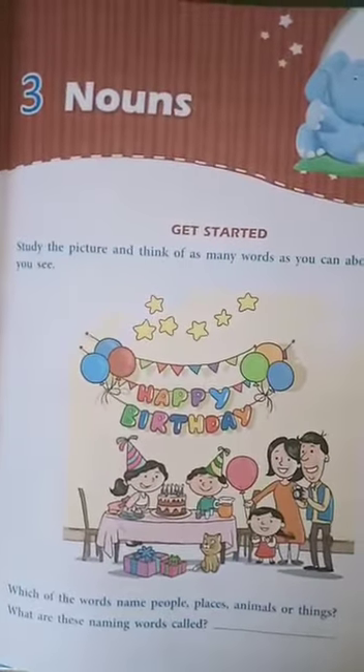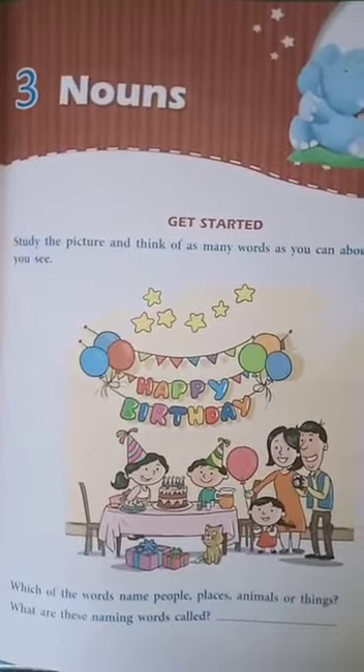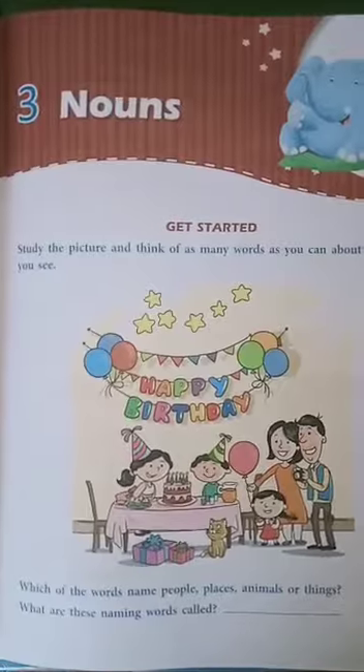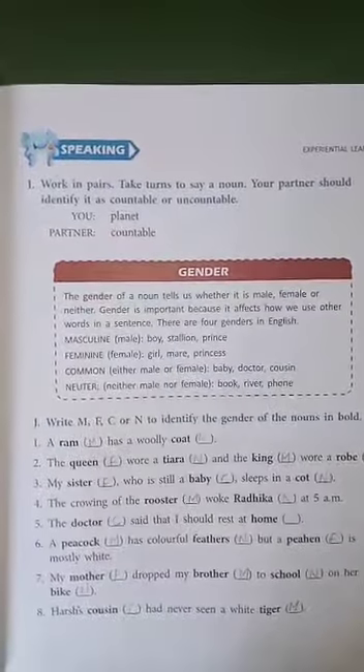Good morning children. In our last session we had discussed the exercises of chapter number 3 nouns. Now we are going to continue the exercises from the next. Let's start with exercise J.